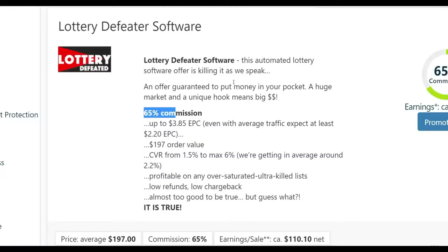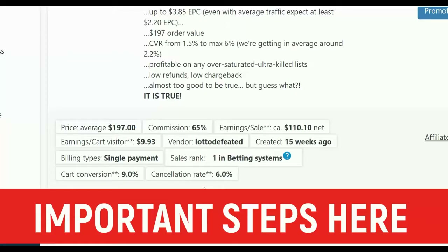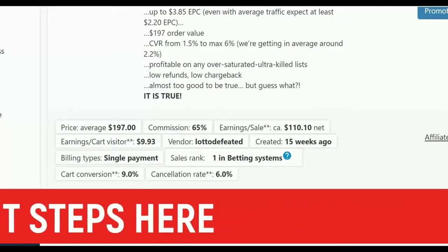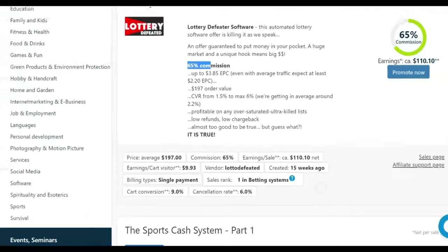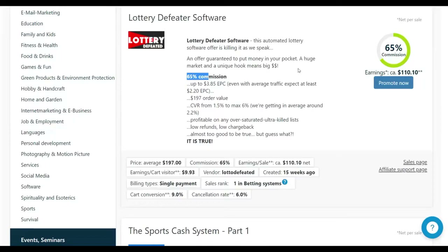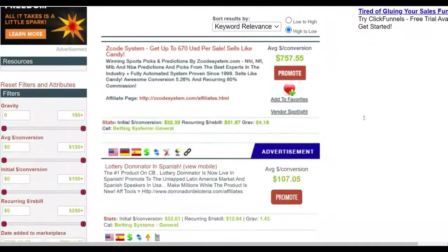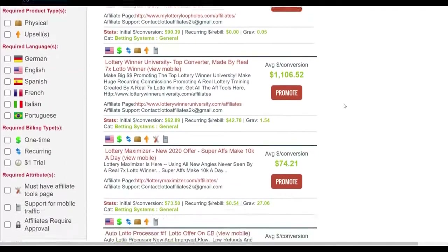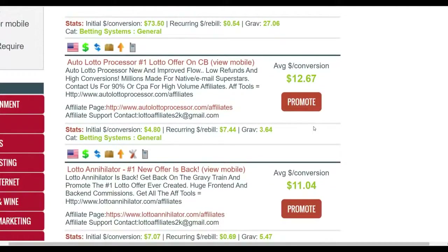We're going to look for an audience that's already interested in betting and gambling, and they're going to be interested in this affiliate offer. You can see the cart conversion rate is up to 9% and the cancellation rate is just 6%, so many people are buying and very few are refunding. The average cart visitor value is up to almost $10, which is very high. You can also find similar products on ClickBank by searching 'lottery' — some have gravity scores up to 27, meaning many affiliates are making money promoting them with a huge audience.